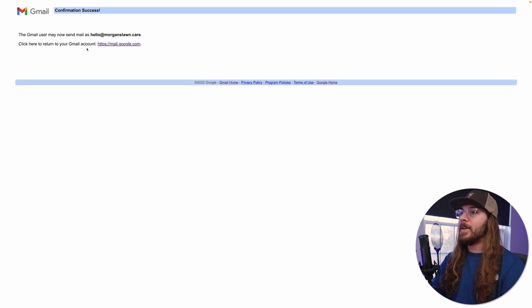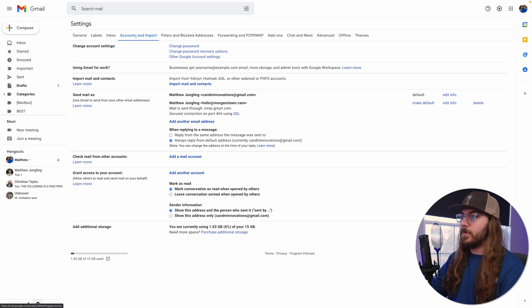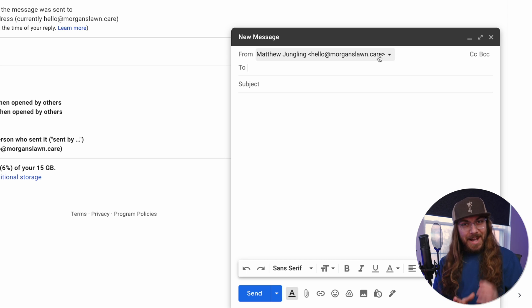Gmail may now send mail as hello@morganslawn.care. I'm back at my Gmail account and there's one more step — go up to the gear, see all settings, accounts and import, and click make default next to our email. That way, when I compose, we see right here from hello@morganslawn.care. The emails are going to send back through our custom email address, and we have an entirely custom email set up through Gmail and Cloudflare for free.